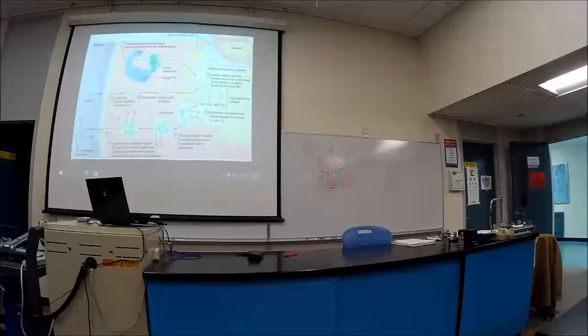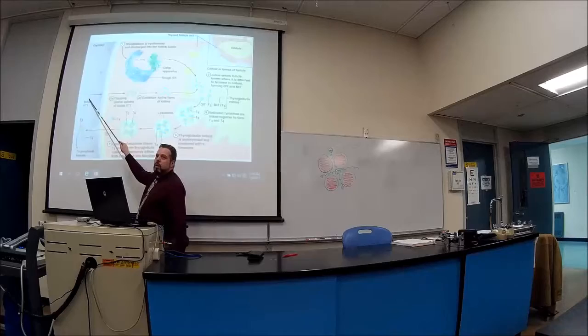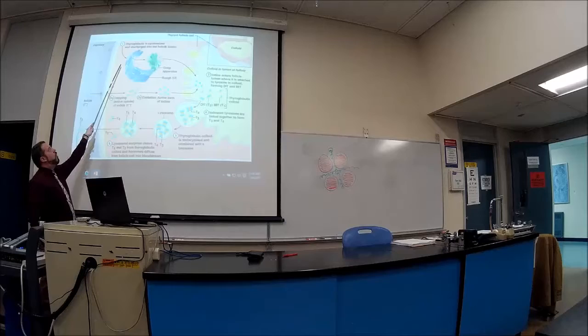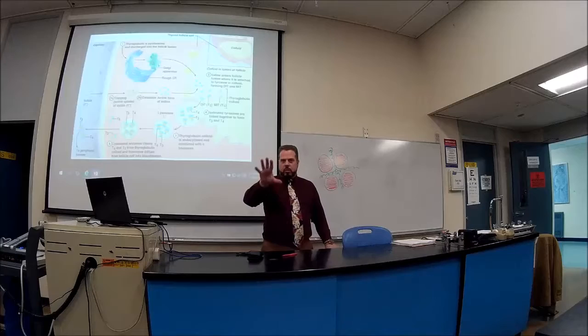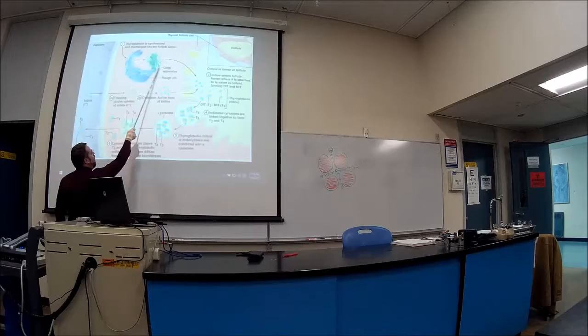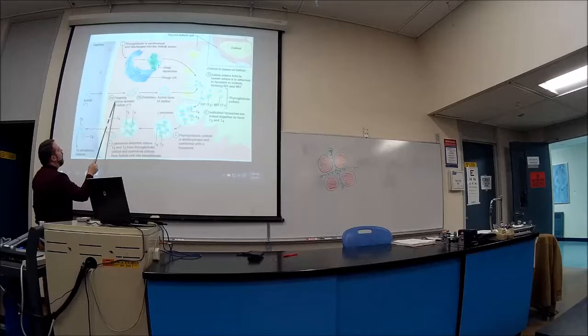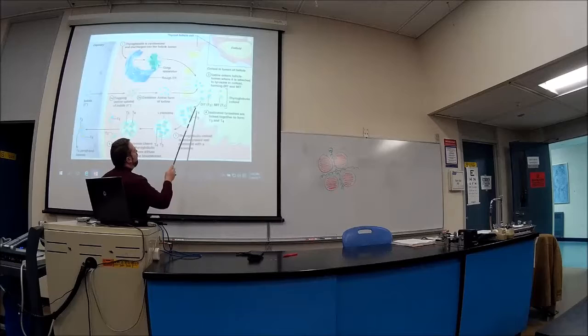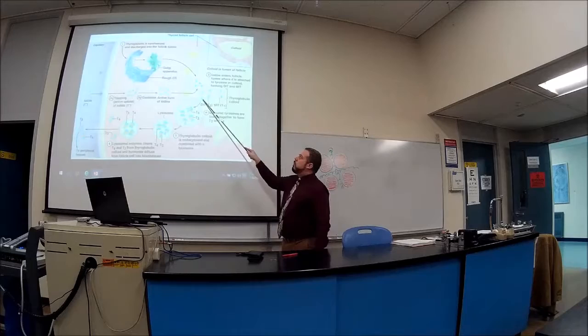In the bloodstream, iodide comes into the follicular cell which makes T3 and T4. The cell makes thyroglobulin — a protein — via transcription and translation. Iodine enters, gets oxidized to become active, and then attaches to tyrosine residues inside the follicular cell.